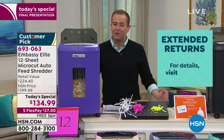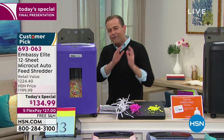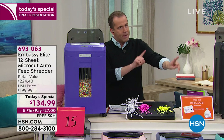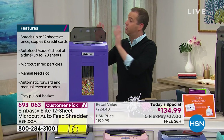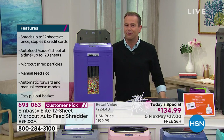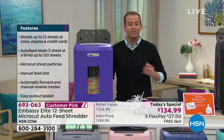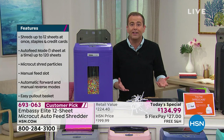Even if you don't buy it tonight, please remember: if you ever go out to buy a shredder, insist on a micro cut. Write it down — not strip cut, not cross cut, it's got to be micro cut. If you don't insist on it, they will sell you a strip cut or cross cut. The reason HSN can offer this much more expensive technology at a lower price is because we sell so many shredders every year that Embassy is willing to work with us to deliver amazing value.